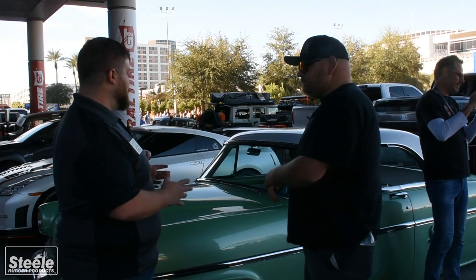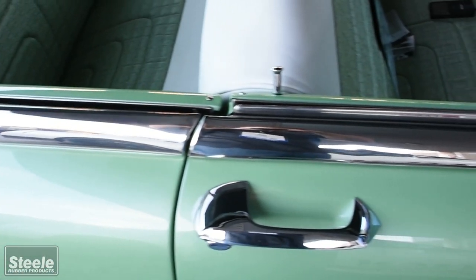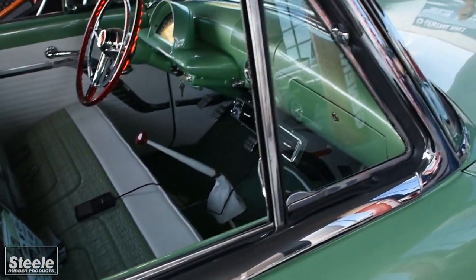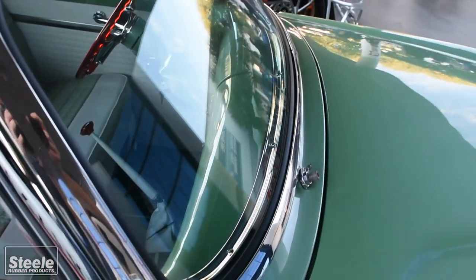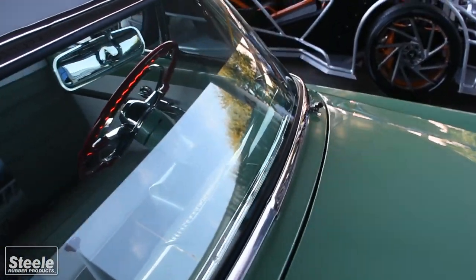That's great. And to protect all that beautiful interior work, you definitely got to have some weather stripping. Oh yeah, and that's where we come in. Every piece of rubber on here is from Still Rubber. It fit awesome. All the hardtop parts went in great, sealed up real good. So we're impressed and happy with it.